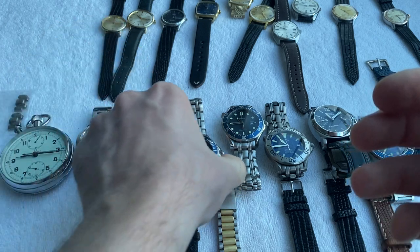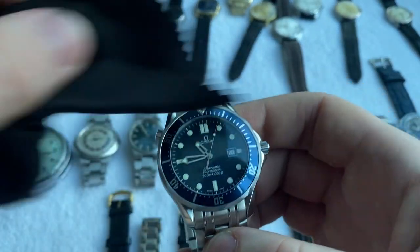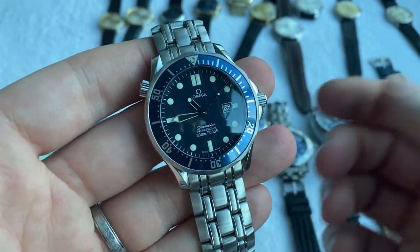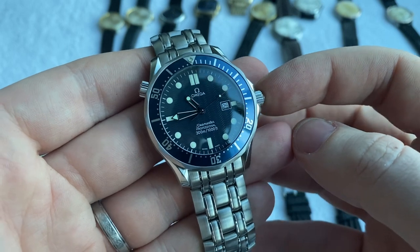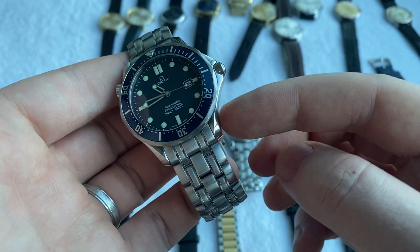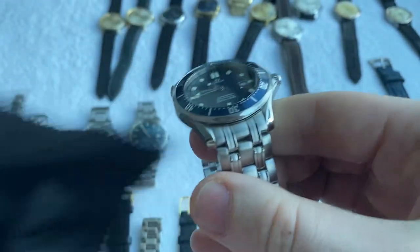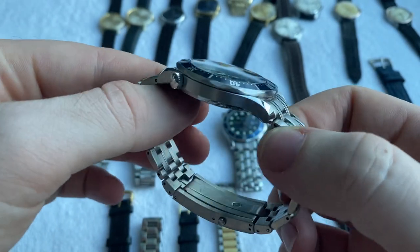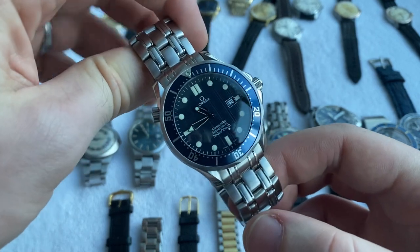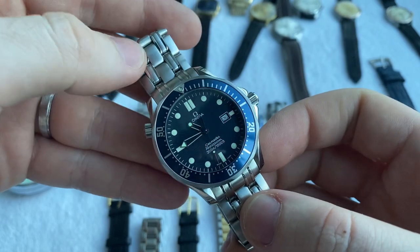Then we've got the Omega Seamaster Bond — this is the original GoldenEye model. This example is from the 2000s, has Super-LumiNova, and has been fully serviced and refurbished. The case has been refreshed so it looks like new — just the most beautiful example you'll find, amazing condition.